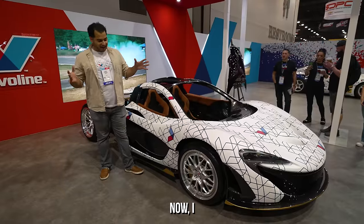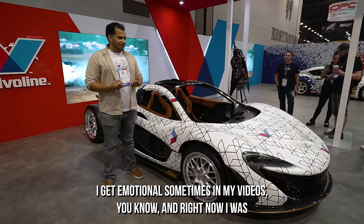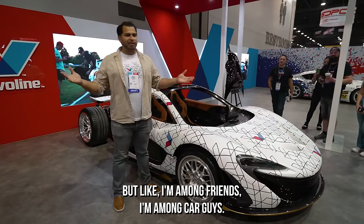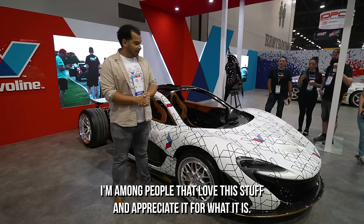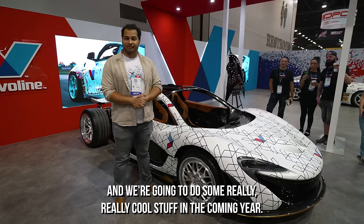I get emotional sometimes in my videos, and right now I was nervous coming to this place and showing you guys my car. But I'm among friends — I'm among car guys, among people that love this stuff and appreciate it for what it is. So I'm glad you guys came, and we're going to do some really cool stuff in the coming year.